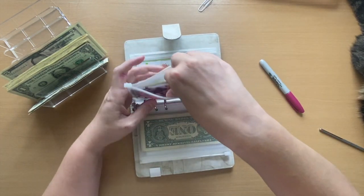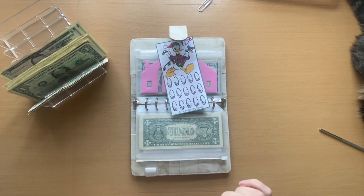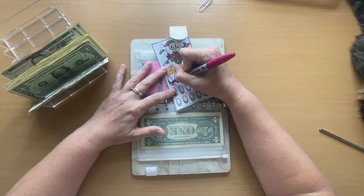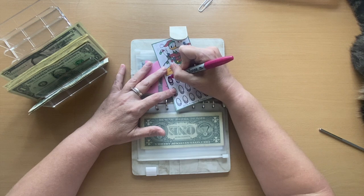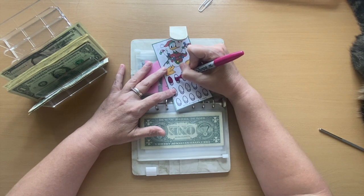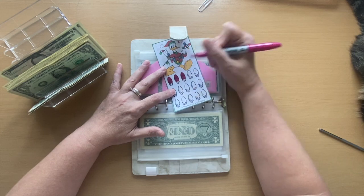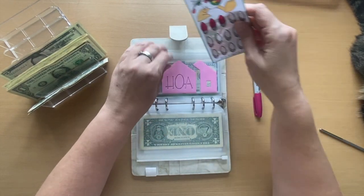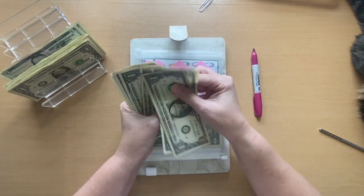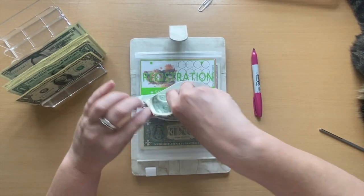We'll do six for HOA. Each Christmas light is $2, so we'll do three to start and add six. That scratch-off is also in our Etsy shop.